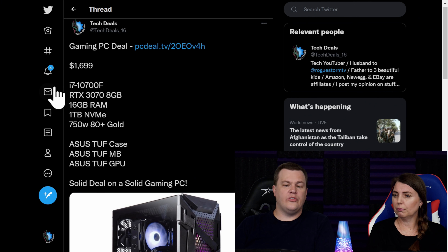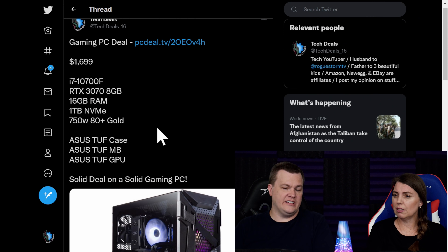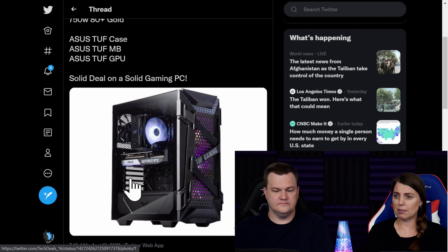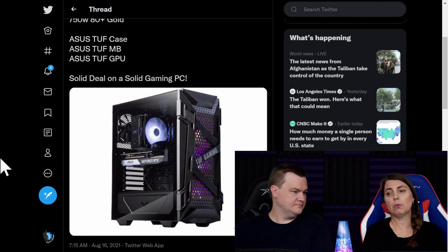Let's see if it's still in stock. Well, you can at least show him anyway. That's the F variant — he might want the K. Some people need the K. So this, honestly, in some regards was a better deal. You just hate the case, but we have one of these: 10700F, 3070, 16 gigs, one terabyte NVMe, 750W 80 Plus, Asus TUF case, TUF motherboard, TUF GPU. But it's out of stock.